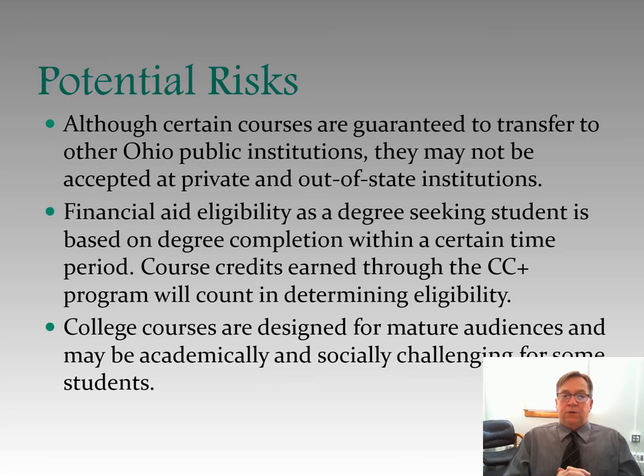College courses are designed for mature audiences and may be academically and socially challenging for some students. There's a chance these classes may be more difficult than classes you're taking in high school. The standard rule of thumb in college is that for every credit hour you're in class, you should spend two hours in homework or preparation time. So if you're taking 15 credit hours of classes, you're in class 15 hours a week and should be prepared to study 30 hours a week. Additionally, topics covered in college classes in the College Credit Plus program could have more mature themes than you would have in high school classes.